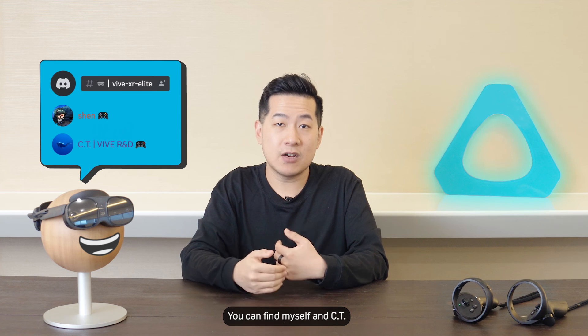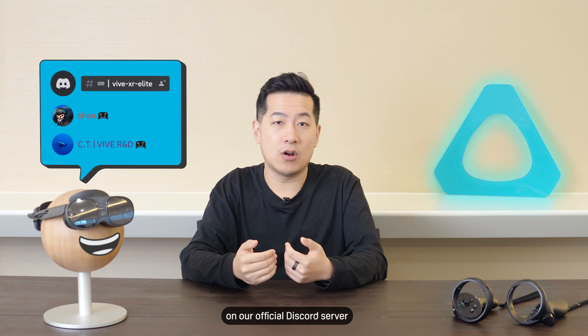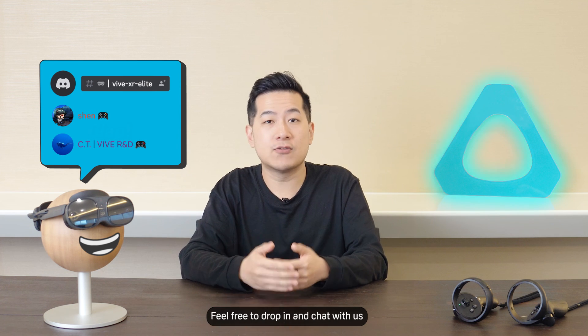You can find myself and CT from our engineering team on our official Discord server. Feel free to drop in and chat with us. Catch you in the next one.